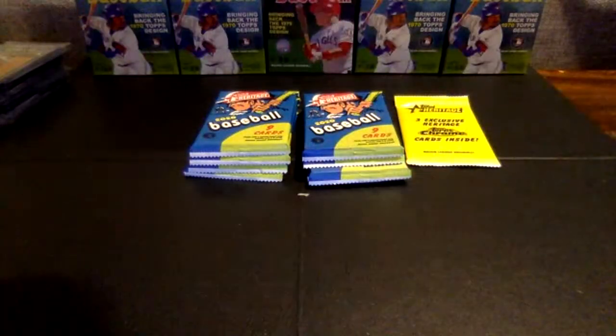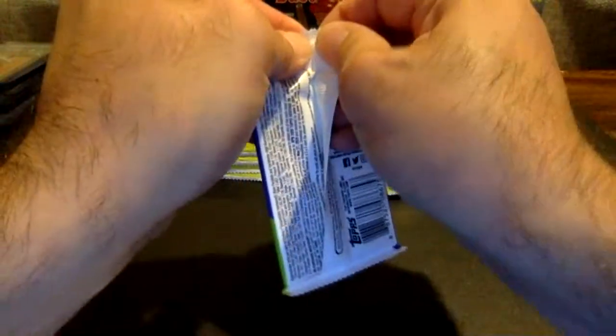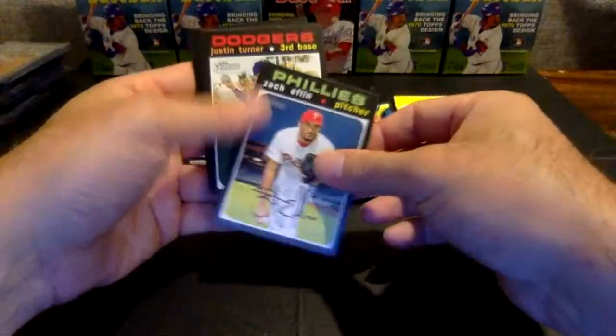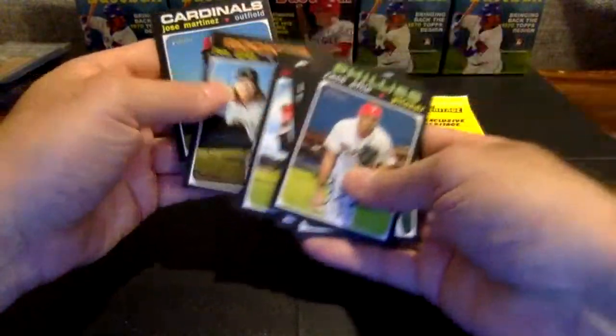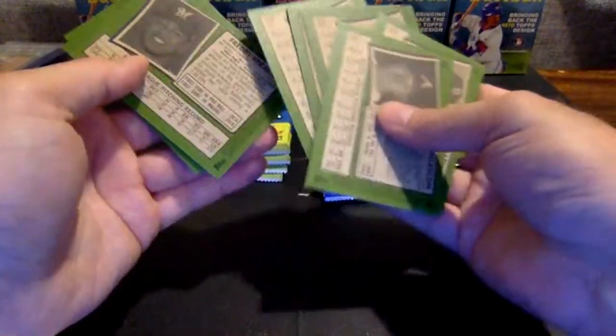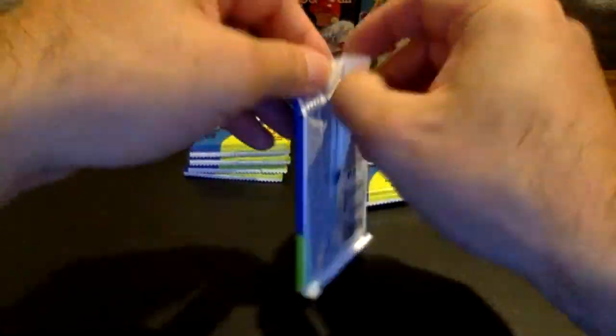I feel like we've seen a lot of scratch-offs and a lot of Then and Nows. We have the one relic so far, we have the white chrome, and a couple bonus chromes. Zach Eflin, Justin Turner, Chu, Peralta, Upton, Crawford, Gray, Martinez, and Melanson. I think that Crawford might be a short print — it is not. No special cards in that one, fairly base pack.